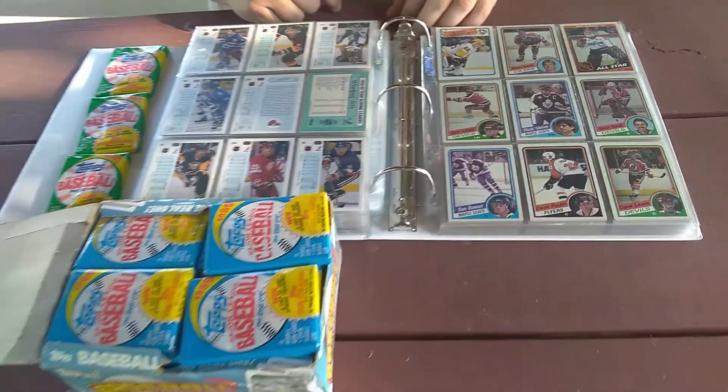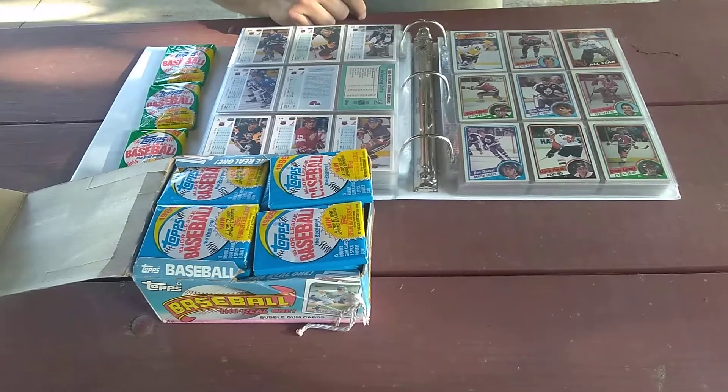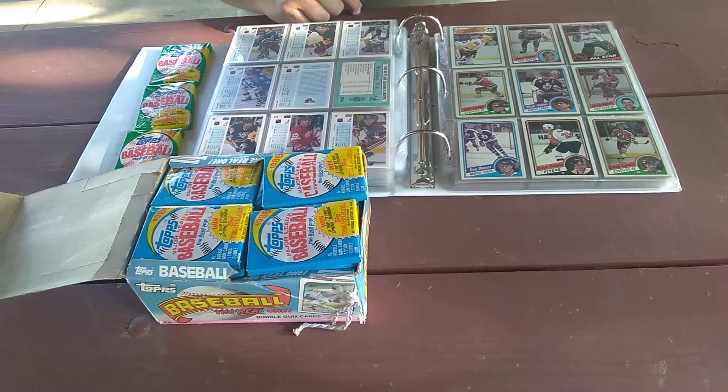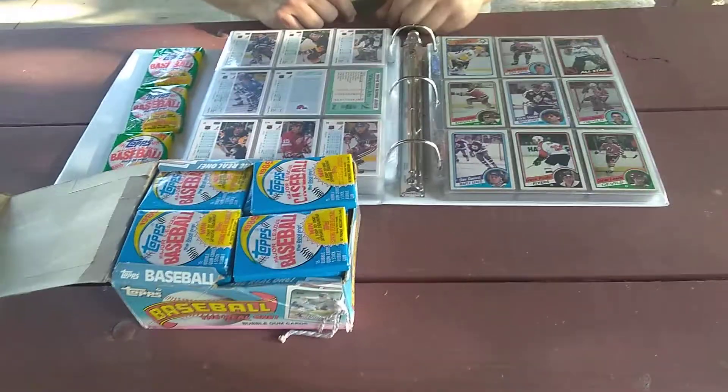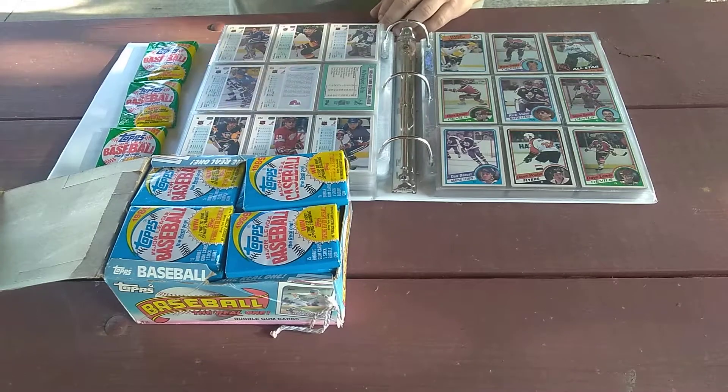Like I said, had one heck of a day guys — a lot of nice finds at the garage sale and then when we hit the antique mall. That's going to be all for this video, we'll see you soon. Take care, thanks for watching, hit the subscribe button.